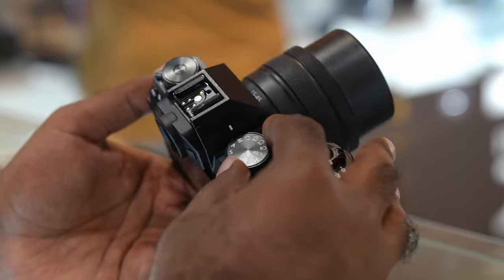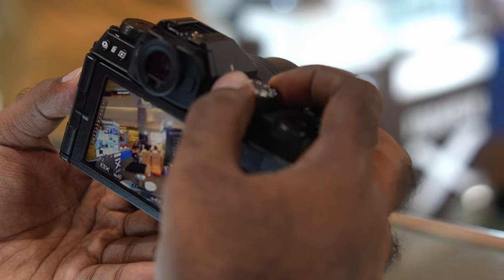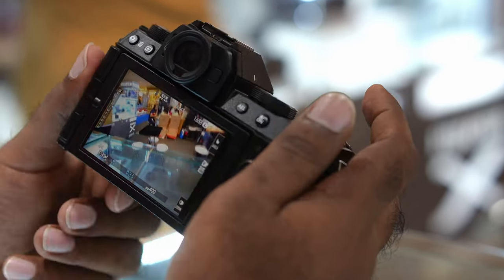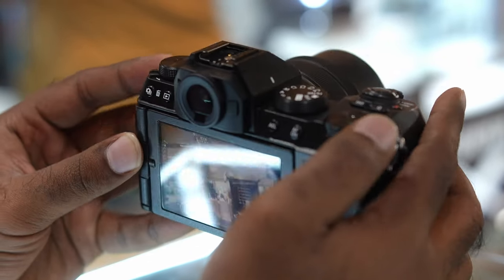I'm going to stick with the Sony A6700 as I think it is the camera with the least compromise. I mentioned the reasons why I think that way in a separate video — I recommend you check that out via the video card above or the link below in the description.